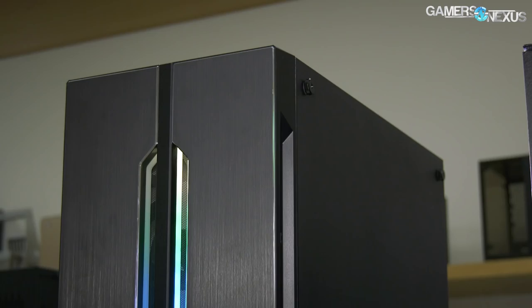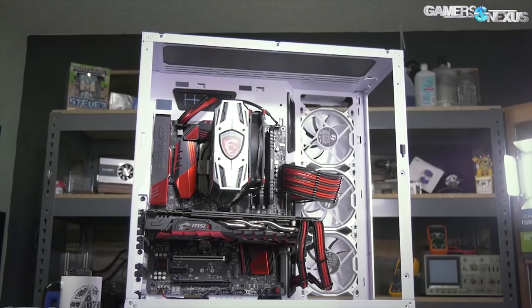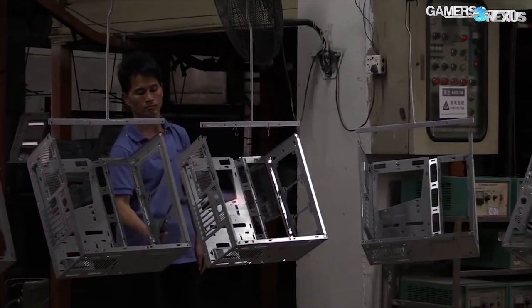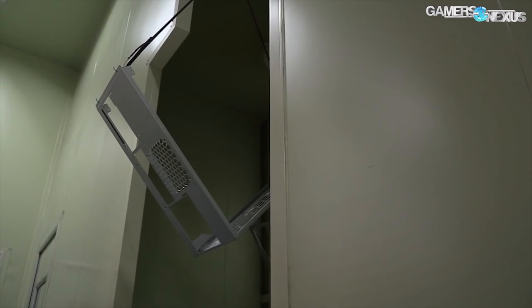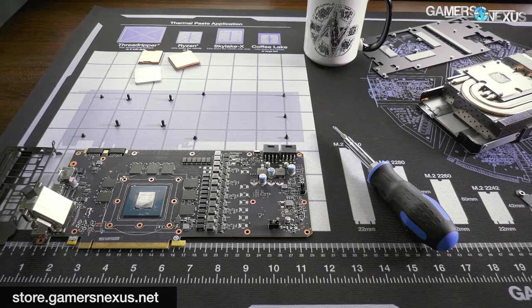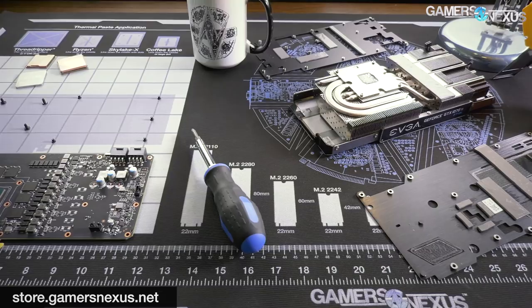After all of this, Lian Li sends the panels upstairs for anodizing, assembly, and shipping, at which point consumers can buy the finished product. That's how the cases are made in Lian Li's factory — all done in Taiwan, with additional facilities being made in China. We've also toured previous facilities like NZXT's in Shenzhen and the Inwin factory in Taoyen. Subscribe for more, and visit store.gamersnexus.net to backorder one of their anti-static mod mats, or patreon.com/gamersnexus to support more factory tour content like this.